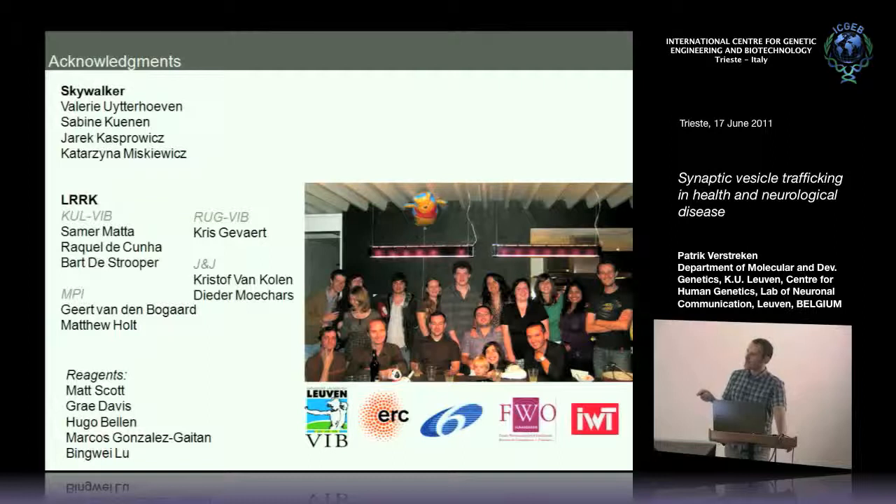The Skywalker project was conducted by Valerie Uytterhoeven and Jari Kasparovic, two graduate students, together with Sabine, our lab manager, and Katarina Miskiewicz, an expert postdoc who performed all the electron microscopy including the tomography. The project on LARK is a larger collaboration including the group of Bart De Strooper, Chris Schevaart performing mass spectrometry at VIB in Ghent, Johnson & Johnson where Kirsten and Dieter set up the in vitro phosphorylation assays for LARK, and tubulation assays performed in collaboration with Matthew Holt and Geert Van Bulgaarden in the laboratory of Rainer Jahn.